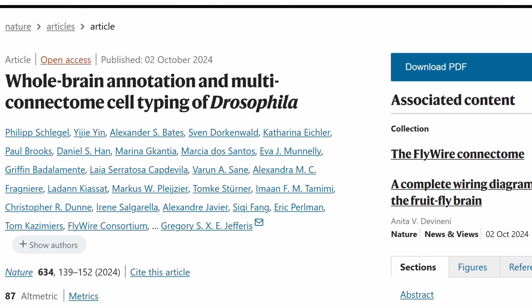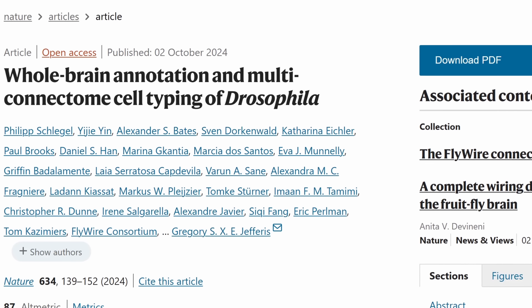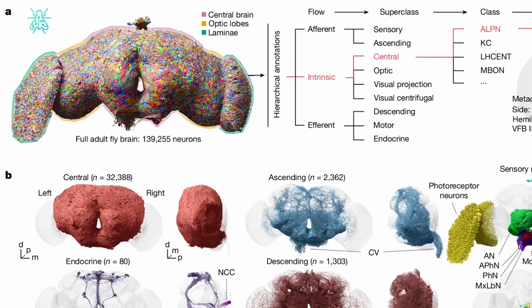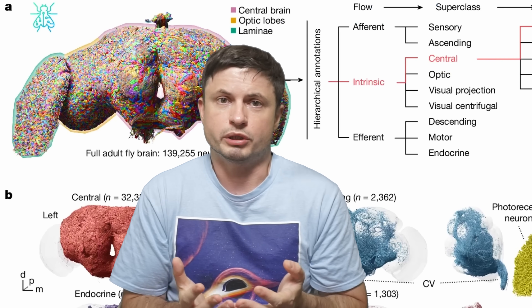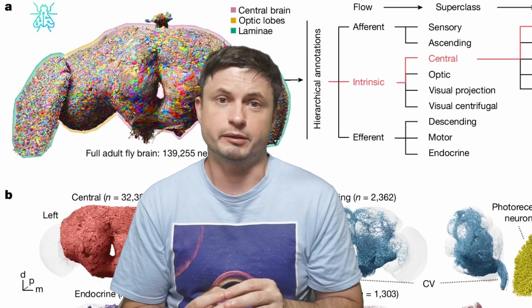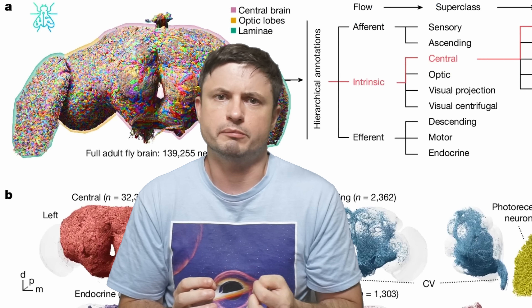So let's talk about this recent research and what exactly the scientists were able to achieve. Here the study by Philip Schlegel and his team, just published in Nature, for the first time ever was able to create a complete three-dimensional map and a complete multi-connectome of a typical Drosophila. To understand the importance of this, let's briefly discuss a bit of history and put this in a better context.